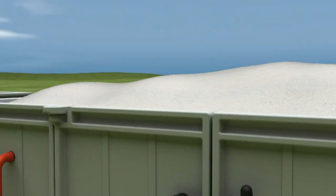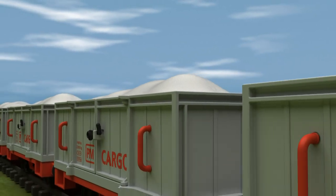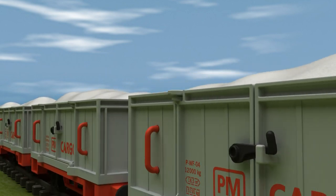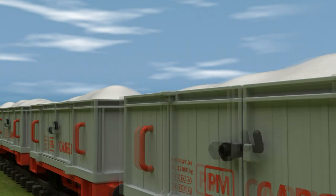Playmobil is made of lots of tiny pieces of plastic known as plastic granulate. 17,000 tons of this material is processed every year — that's the equivalent of about 600 rail cars.